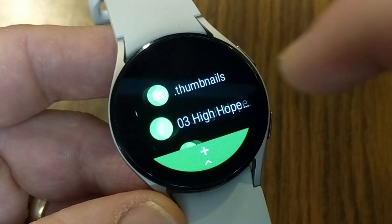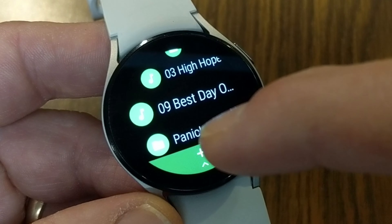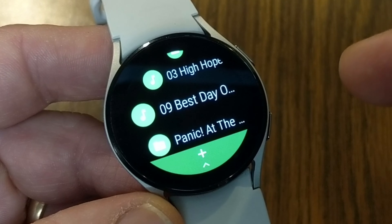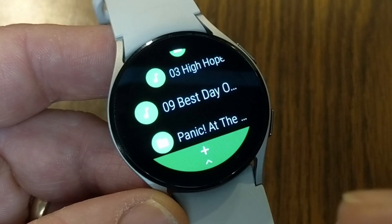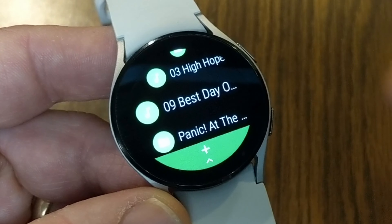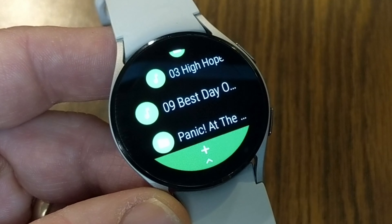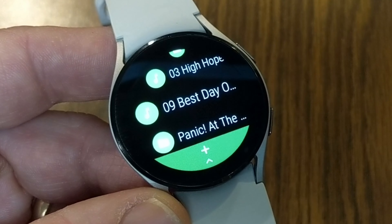Under my music folder, I've got two music files on the watch's internal storage. To transfer a song — say 'Best Day of My Life' — I tap and hold on the song to highlight it, then a download or transfer arrow appears to send it to internal storage. After about 30 seconds, the file is transferred and now shows up on my watch. It's the long tap that highlights the file and brings up that download arrow to send it over.